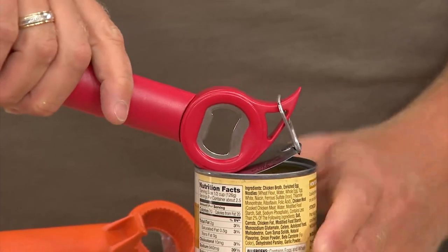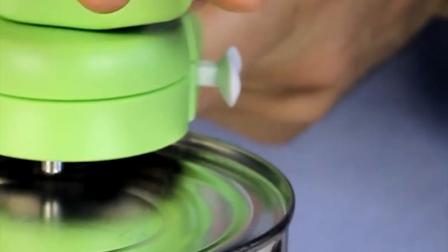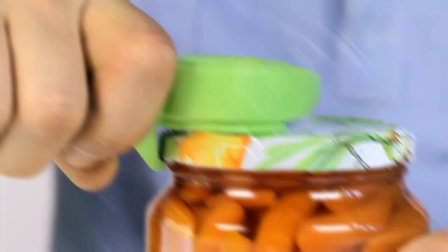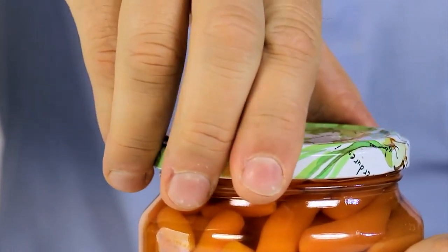The Master Opener also acts as a bottle opener, pops pull tabs on cans, undoes screw tops, and even allows you to release the pressure on jar lids so that they can be easily unscrewed by hand.